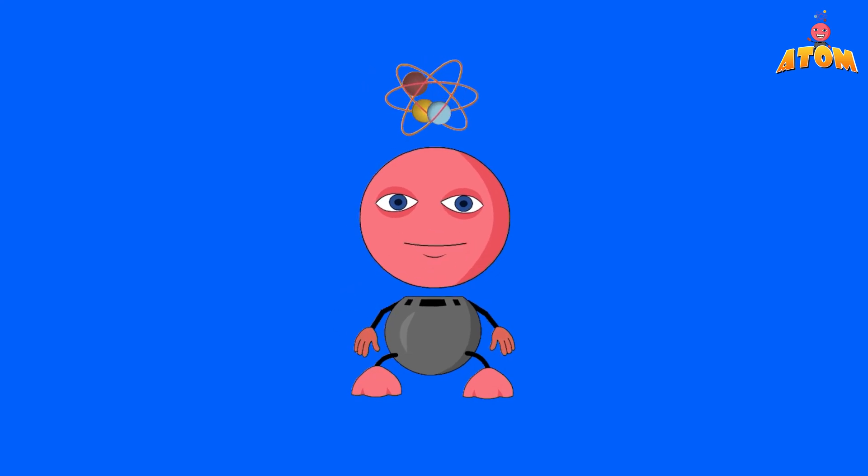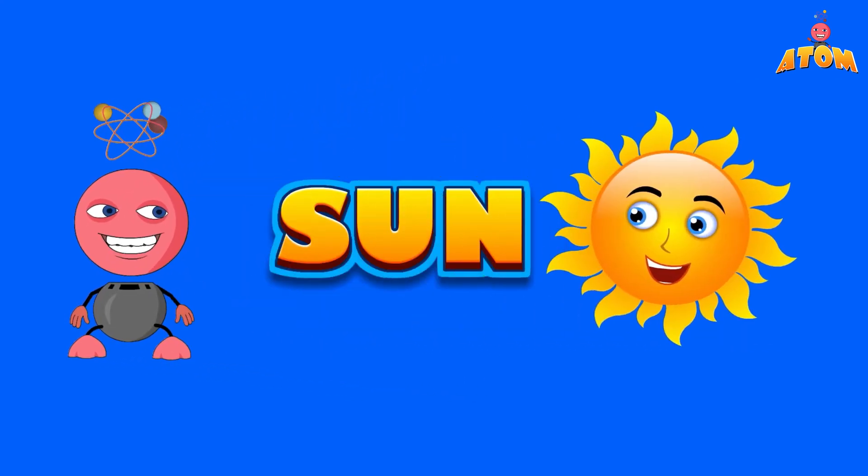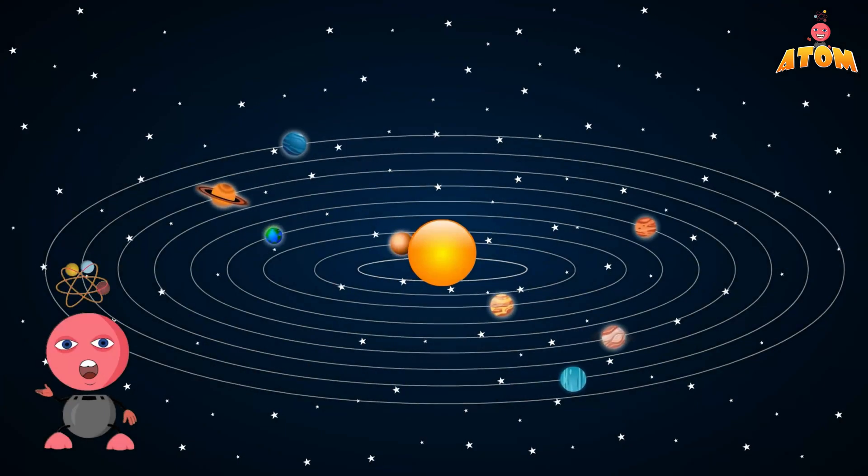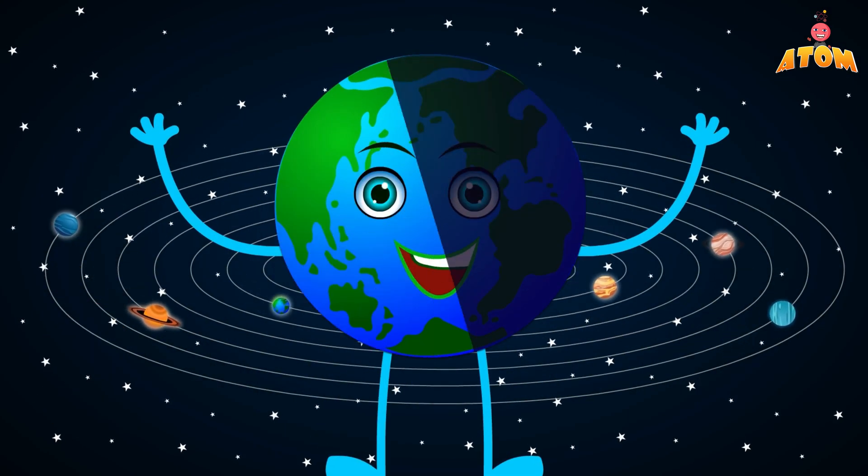Hello, young space explorers! Today we're going to talk about the Sun, the big bright star at the center of our solar system. The Sun is super important because it gives us light and warmth.